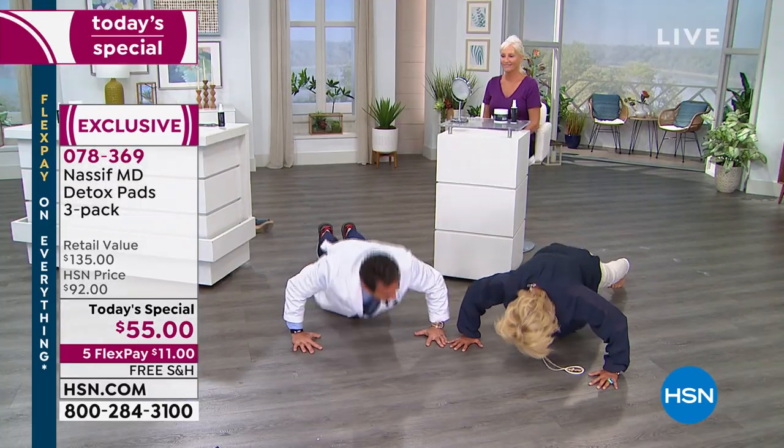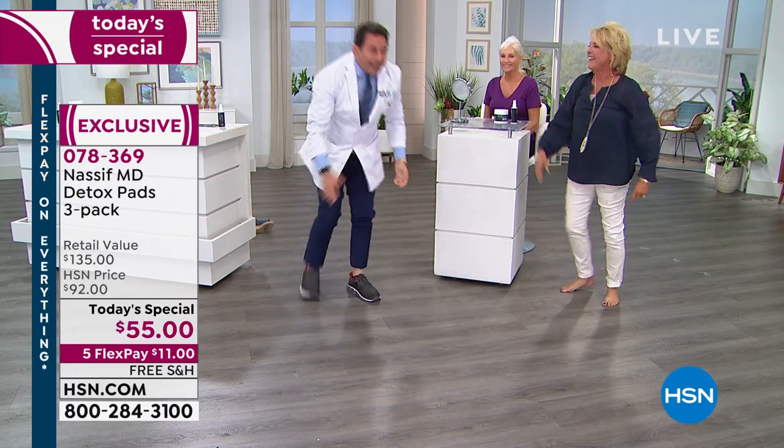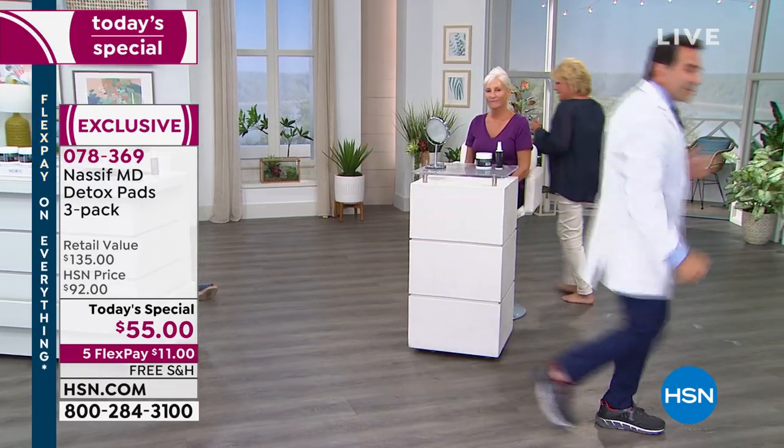One, two, three push-ups! Wow, you actually do a great job. Thanks, Doc. Bye, darling. A couple more airings tonight.